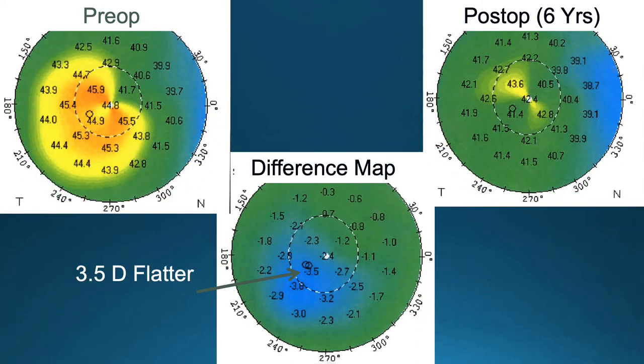This patient had significant inferotemporal steepening, and you can see with the post-op map at six years there's a mild degree of astigmatism, but a significant improvement in regularity of the cornea, which resulted in improved vision.